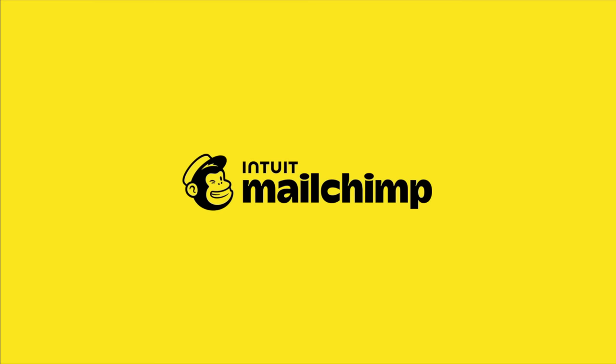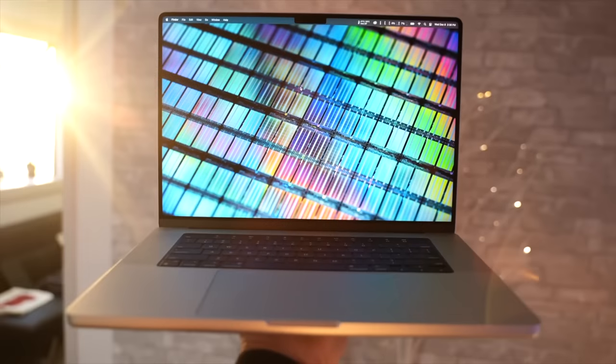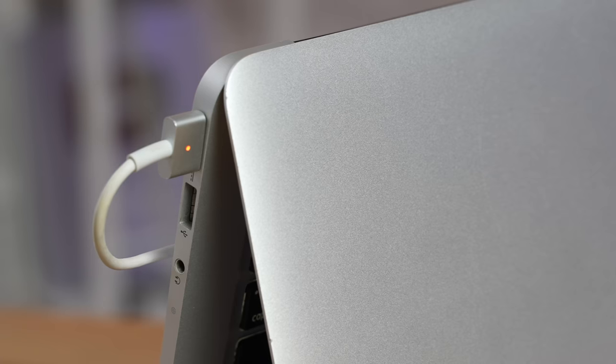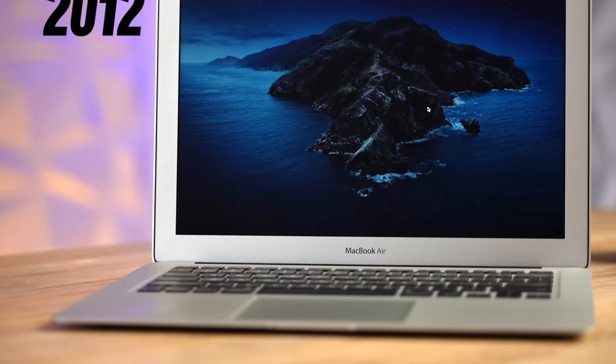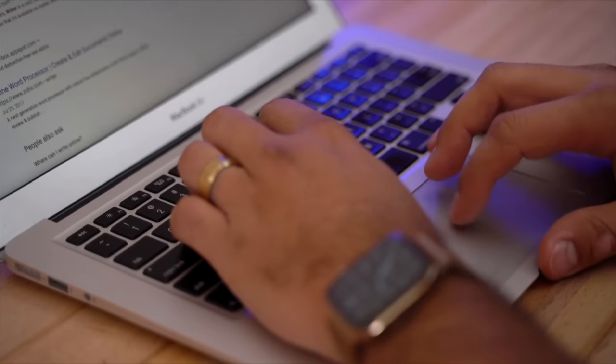A portion of this video is sponsored by MailChimp. MacBooks aren't cheap, and if you bought one or you're planning to, you want it to last a long time. The good thing is they will if you follow the tips I'm going to share with you, like this 2012 MacBook Air that is still running great 10 years later.